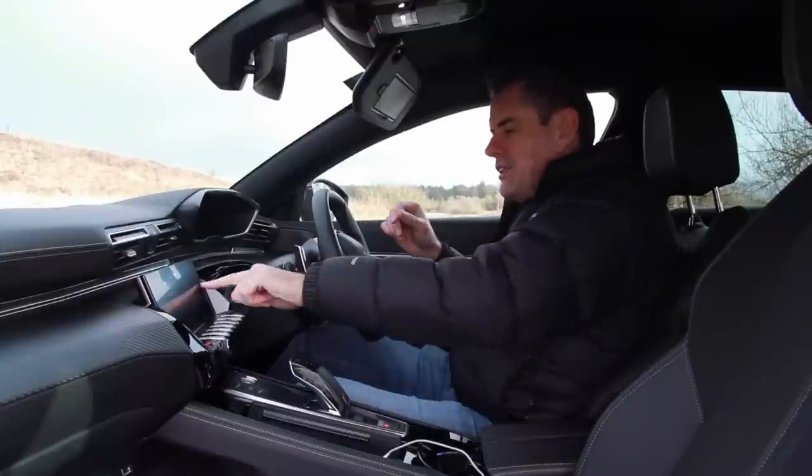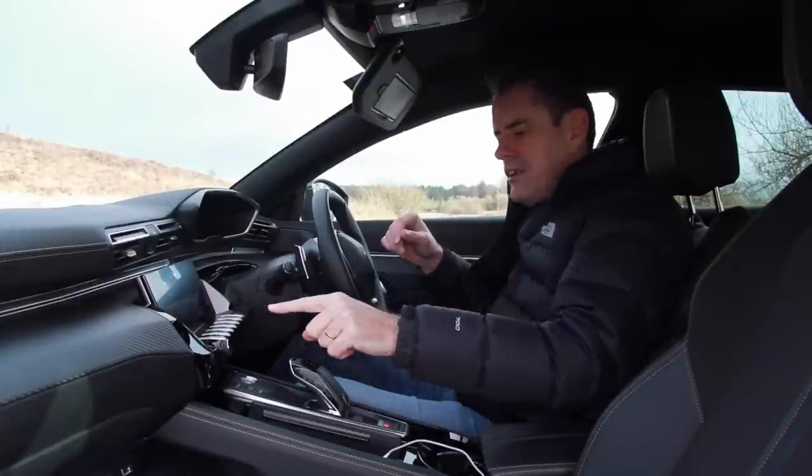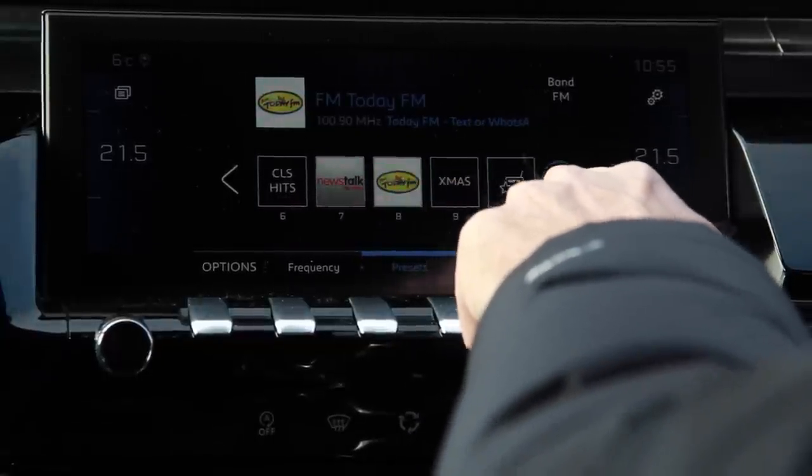For daily use I get it — you can just press and scroll back into radio. But just a physical knob that turns — that was brilliant, that worked.